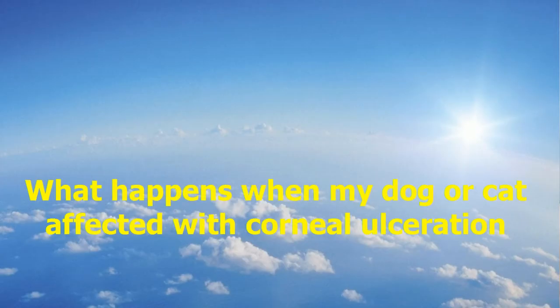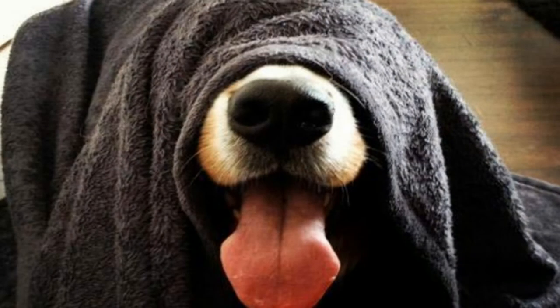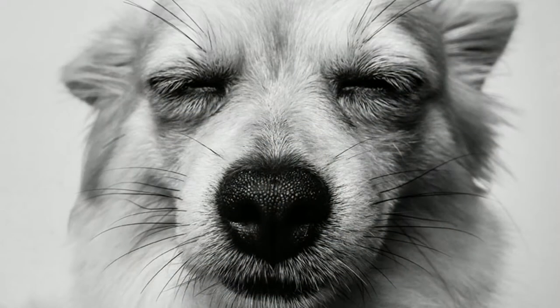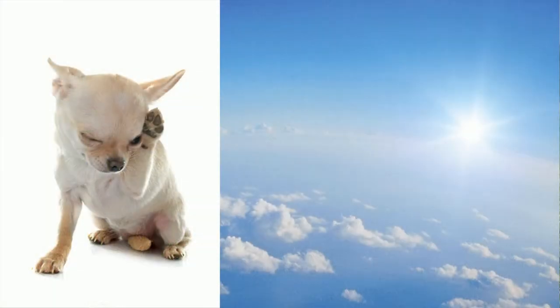What will happen when my dog or cat is affected with corneal ulceration? Corneal ulceration is a special type of corneal inflammation called keratitis. When it affects your animal, both the normal corneal characteristics and animal behavior will change. You will notice light sensitivity — the dog or cat will try to avoid light and close his eye, which is called blepharospasm — and signs of discomfort like rubbing of the eye.